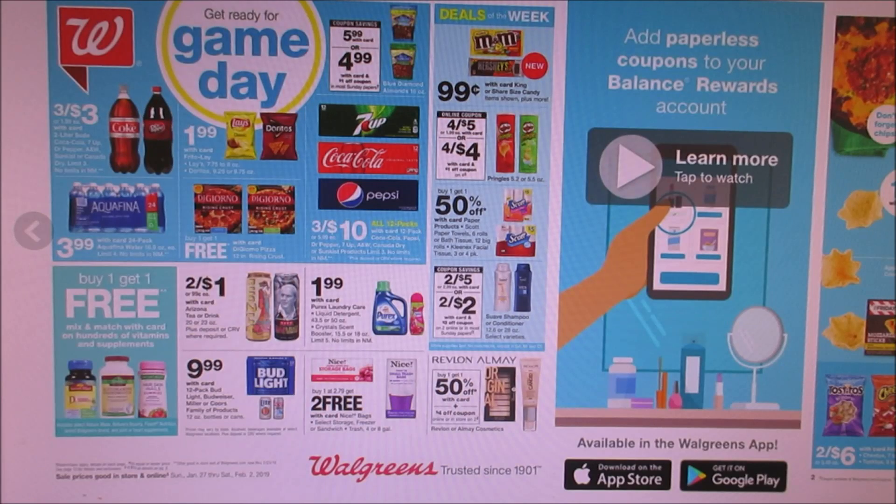Then they got Suave shampoo and conditioner two for five. Now we are getting a $3 off two coupon, making them a dollar a piece if you guys are interested in that. And that's something you also want to submit your receipt to Fetch Rewards.